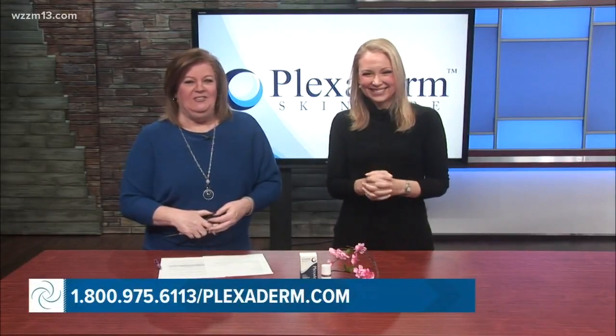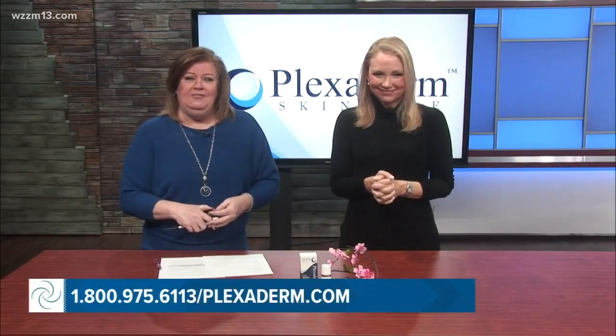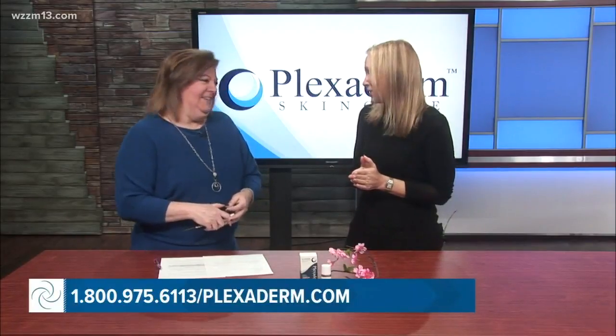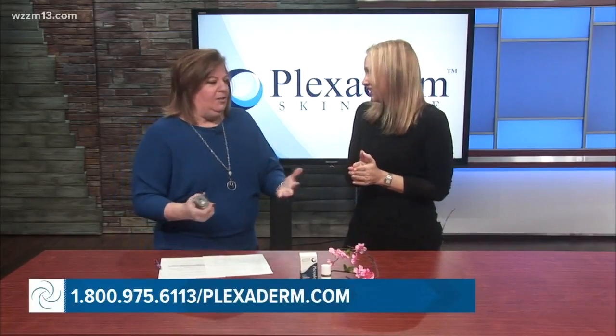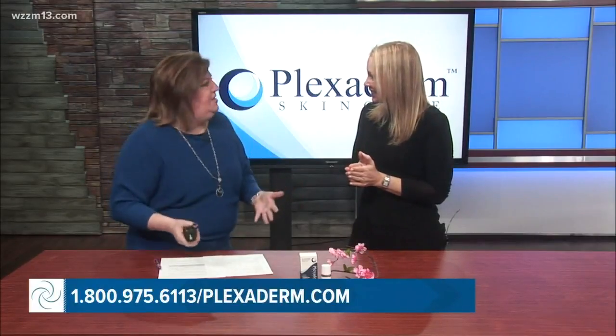Lifestyle consultant Tia Leslie is here to share the secrets of this amazing new technology and change the way you see yourself in the mirror each day. Welcome, Tia. Thank you so much for having me, great to be here. This is a product that I have become familiar with and have been amazed by the results.